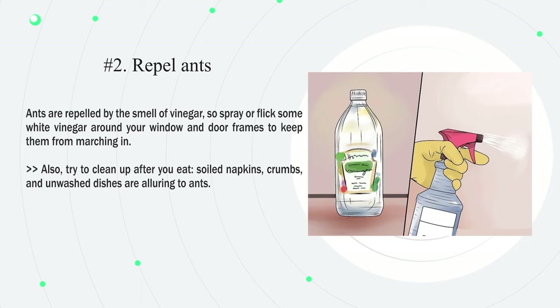Number two: repel ants. Ants are repelled by the smell of vinegar, so spray or flick some white vinegar around your window and door frames to keep them from marching in. Also try to clean up after you eat — soiled napkins, crumbs, and unwashed dishes are alluring to ants.